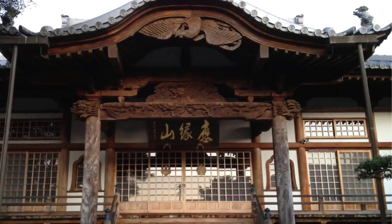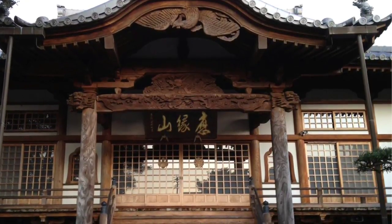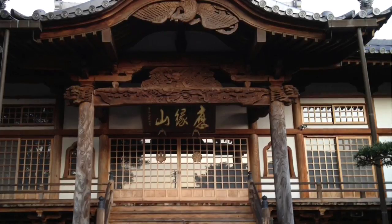Here's a look at the main entrance of the temple. Notice that beautiful architecture at the top — I love the way they can make the wood curve so beautifully. Isn't that nice?